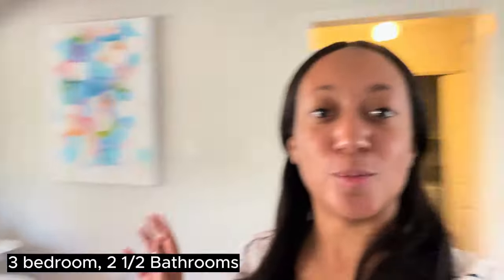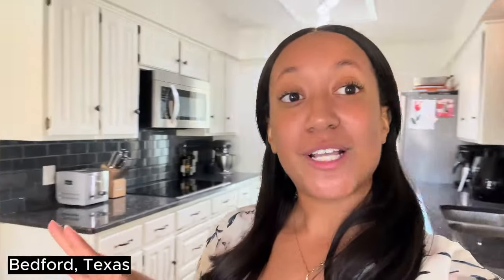Hey guys, welcome back to my channel. If you're new here, I am Simone. I am a Dallas Fort Worth real estate agent. Today I'm going to give you a tour of this gorgeous three bedroom, two and a half bathroom home located in Bedford, Texas. As always, we're going to start on the outside and we'll work our way in.